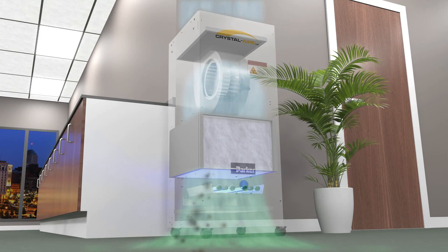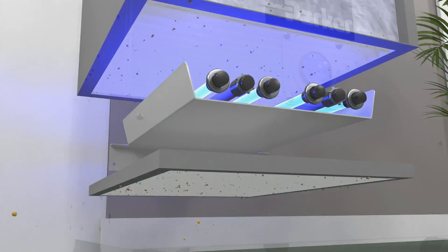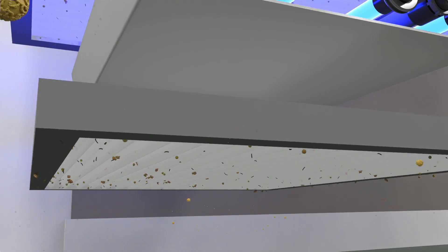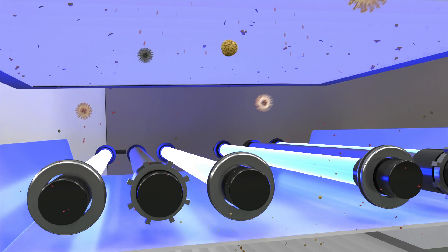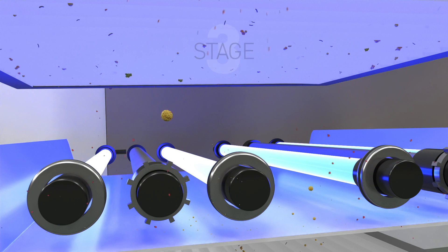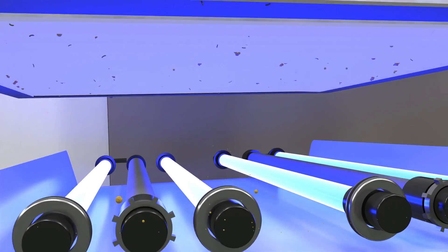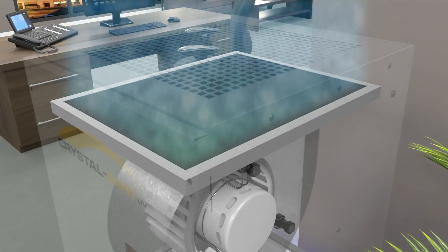In stage one, air enters at the base and passes through a pre-filter, which removes large particles. As air flows through stage two, particles and viruses are dosed with high-intensity UV energy. In stage three, the HEPA filter captures small particles and viruses, and UV irradiates them. If needed for odor removal, an optional carbon filter can be added.